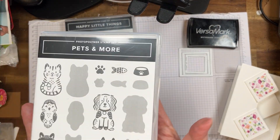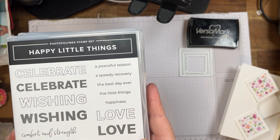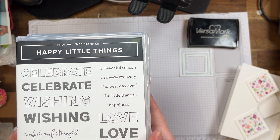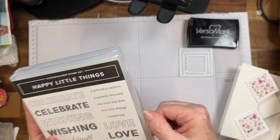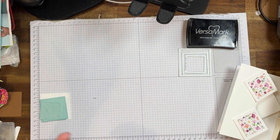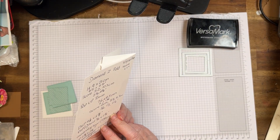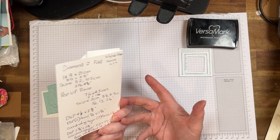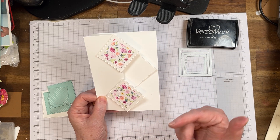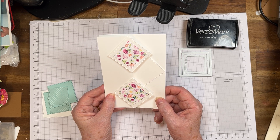That starts the 5th of March in my store. But today I'm going to use one that will come in on the 5th of March — it's called Pets and More. And this one is Happy Little Things — I'm going to use that as well. They're photopolymer clear stamps for both. We're going to do a fun fold — it's a Diamond Z Fold. I've got all the measurements here in inches and centimetres, and I'll have all the information in the description below, plus all the products in my blog.